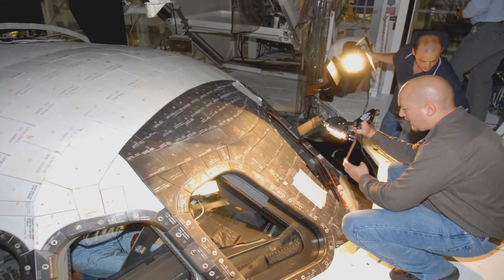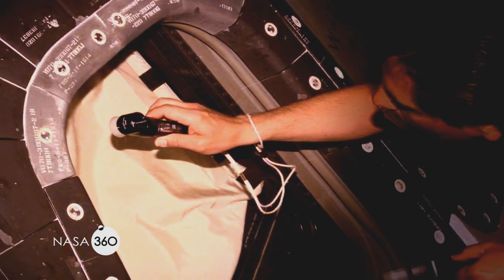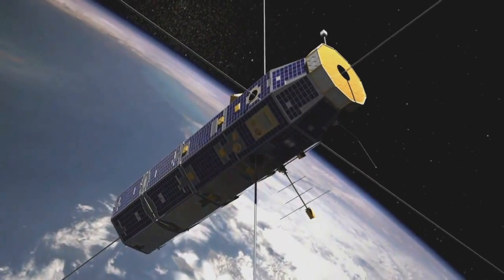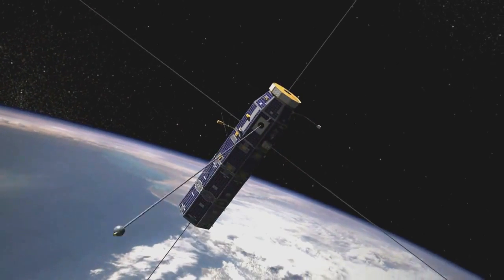There was a paint flake that once impacted the window on the shuttle and created some damage. The question being, you've got a vacuum in space — how does that compromise the material properties of that piece of glass once it's been impacted? To understand the speeds, imagine traveling from the East Coast to the West Coast in approximately 10 minutes — that's how fast debris is traveling up there. It's not just astronauts we're protecting; you've also got satellites up there for your television and cell phones, and who knows what'll happen if those are impacted.